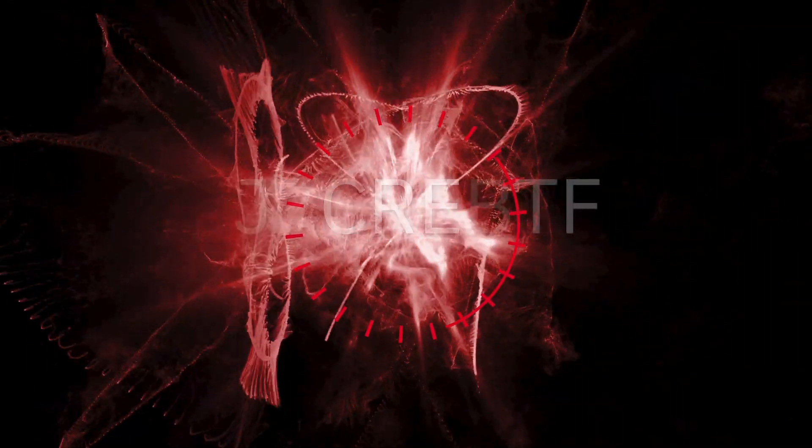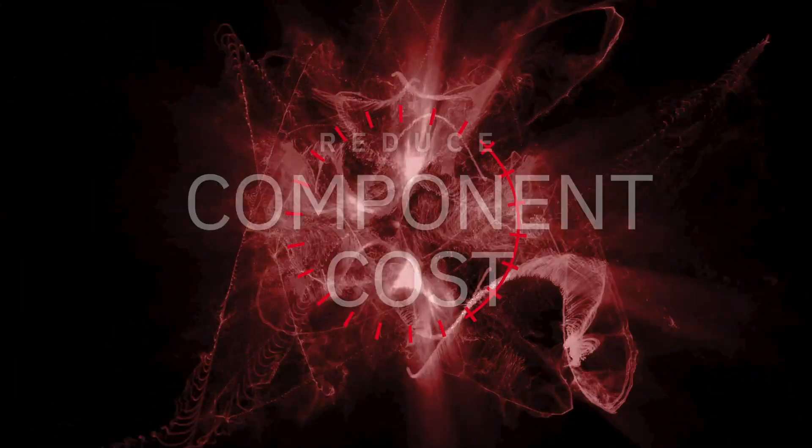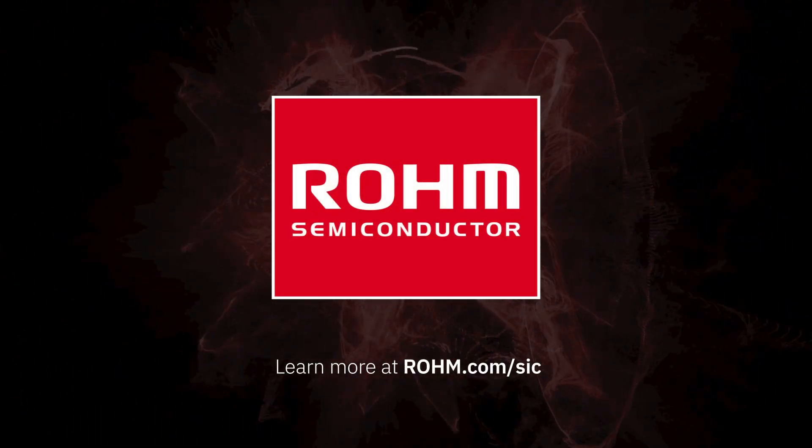Rohm's fourth-generation silicon carbide MOSFETs let you increase efficiency, reduce component cost, and simplify your design without sacrificing robustness. Learn more at Rohm.com/SiC.